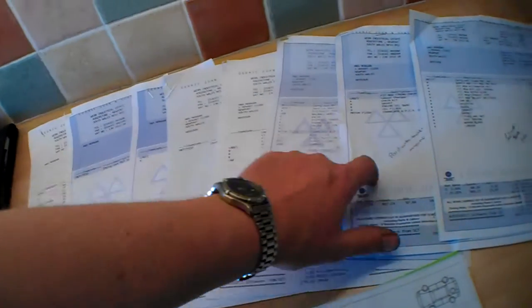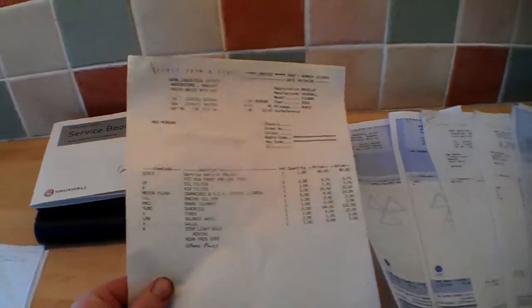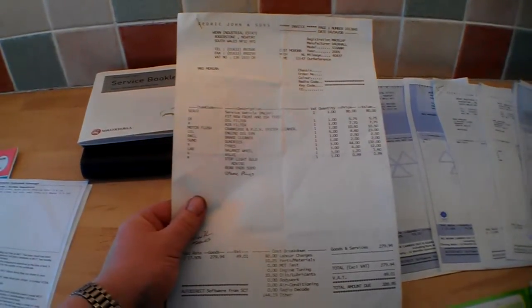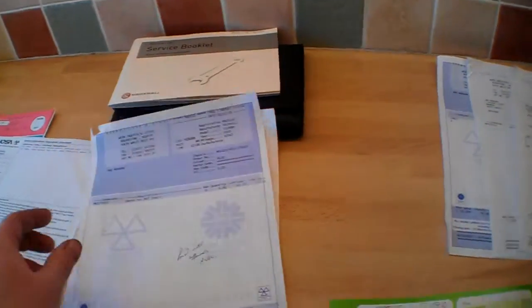We've got eight invoices here. Starting from the 40,000-mile end: that was basically a service — oil filter, air filter, spark plugs — came to £328. Then there's an MOT at £53.